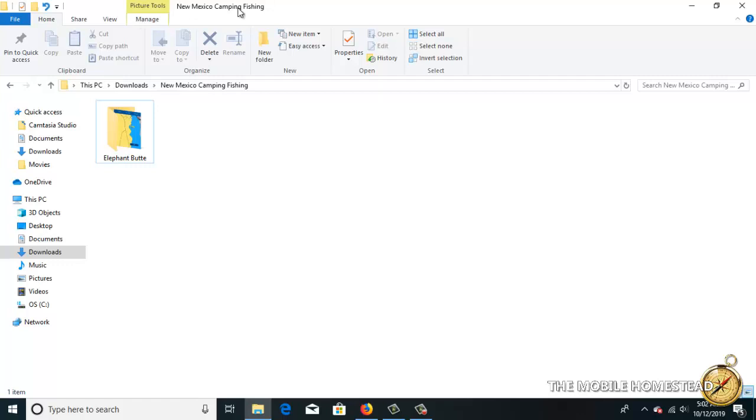After doing all that research, keep in mind we'll be away from the internet in many of these places and cell service won't be great. So what we do is create folders with all this data — take screenshots, download videos — and put everything in a main folder, like a 'New Mexico Camping and Fishing' folder, which we can access anywhere. We can plan our trips this way. It's a great habit whether you're camping, fishing, or both. We'll leave all the links below — we hope this helps and happy trails.